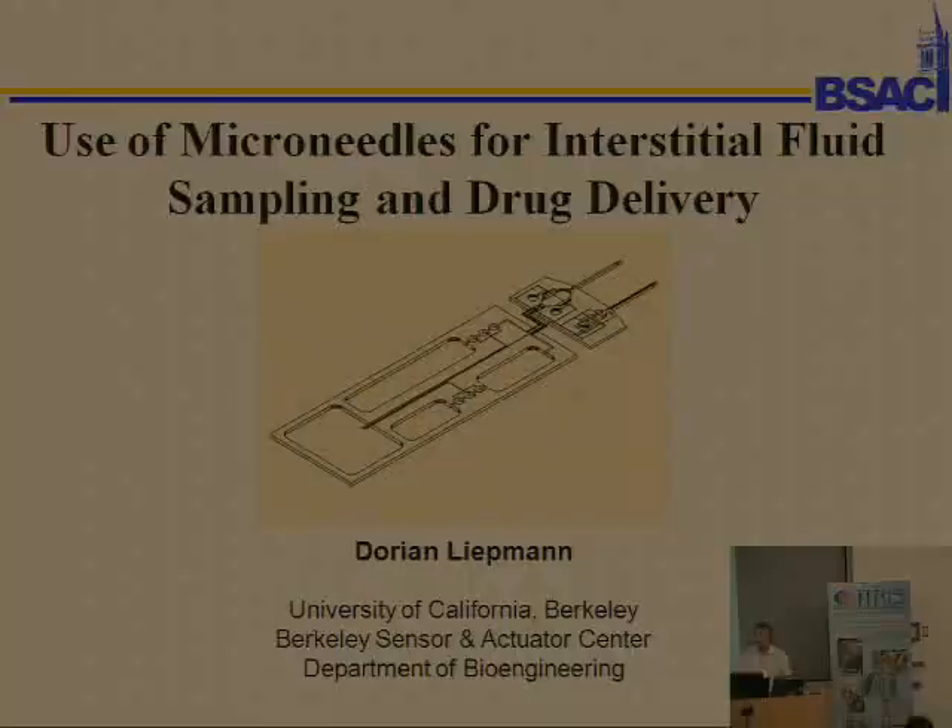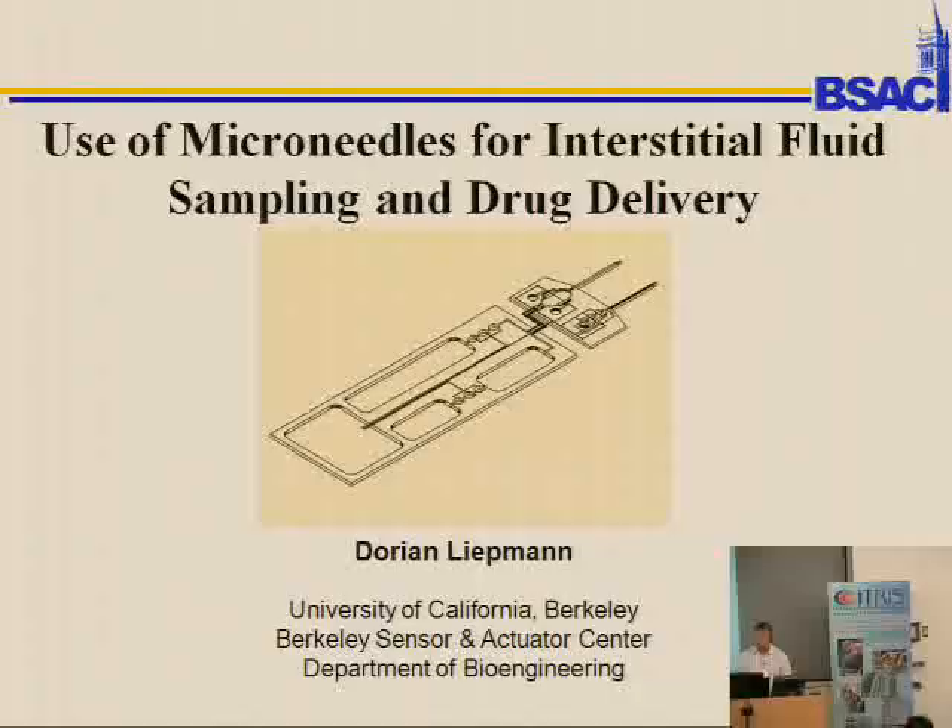My name is Dorian Leipmunder from UC Berkeley. This MEMS stuff is very overblown — just joking, my students would love to hear that. I'm going to talk a little bit about microneedles and where MEMS might play a role.